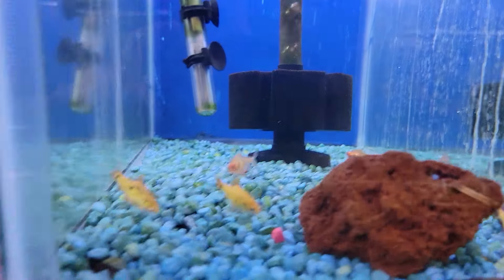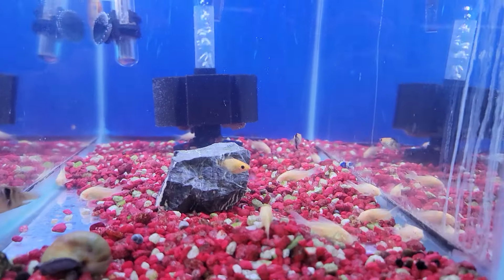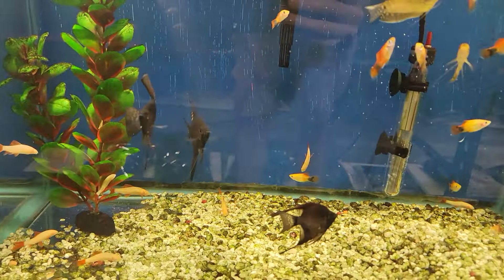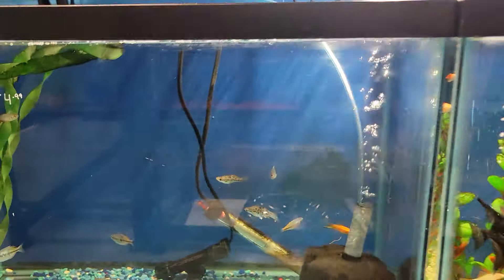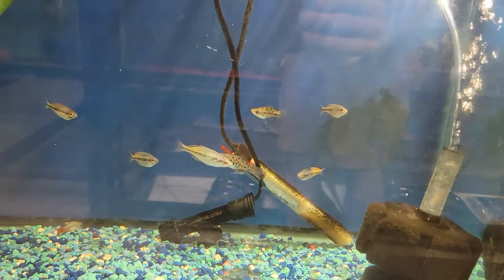We got some gold barbs and some serpe tetras. We got some albino coris over here doing good. These black angels are doing awesome. Some gold garamis, some platys. We got some swordtails and some rainbows in here.